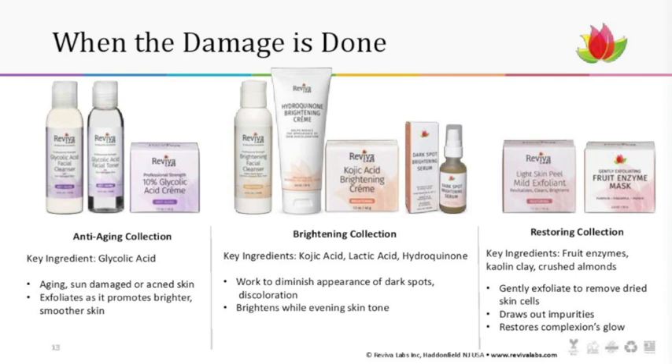With the brightening cleanser, you can choose the hydroquinone brightening cream or the kojic acid brightening cream — either will address the appearance of dark spots. One of my personal favorites is the dark spot brightening serum. I actually took pictures of my skin to test it, because when you have past damage, it can take about two to four weeks for these ingredients to really get in there and eliminate the dark patches. I'm in my second week, so we'll see.